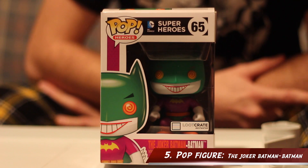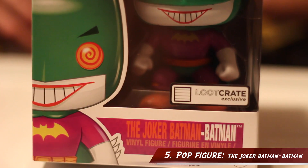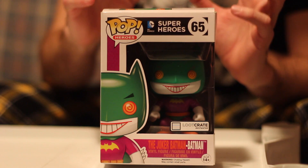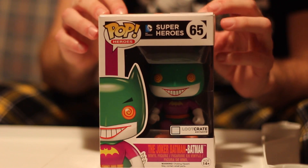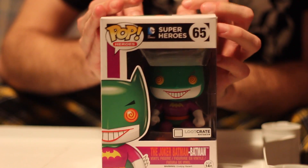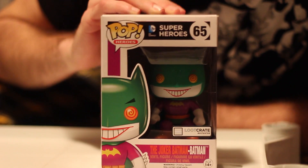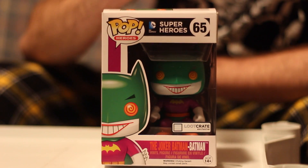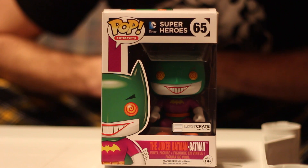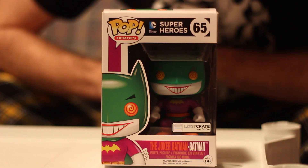The last item from the December Loot Crate was a Joker Batman Pop Vinyl statue. I have a really cool collection of Pop Vinyls so I was super excited — even more so because it's DC Comics; I'm a big DC guy. I'll be honest though, I'm not sure exactly what the Joker Batman is from. I don't think it's from any of the official canon or comics, so if you know, please let me know.